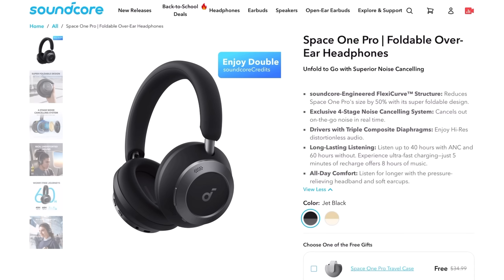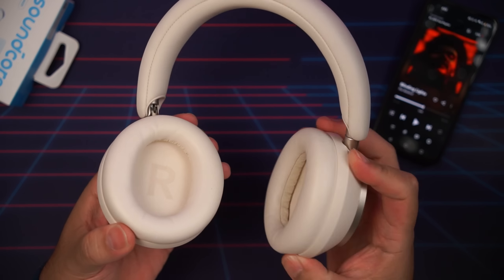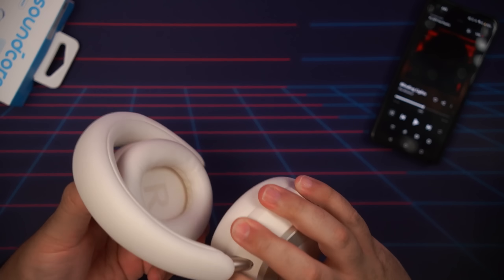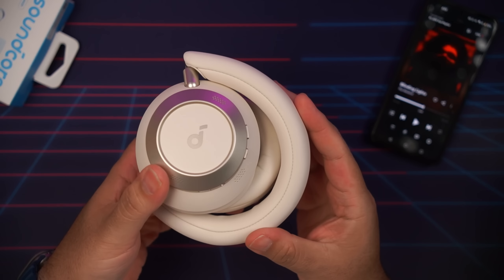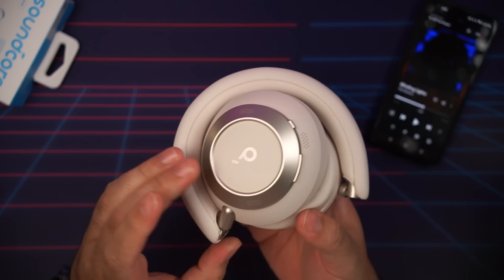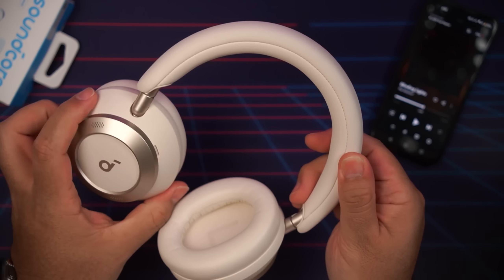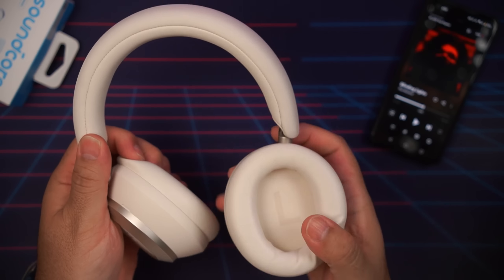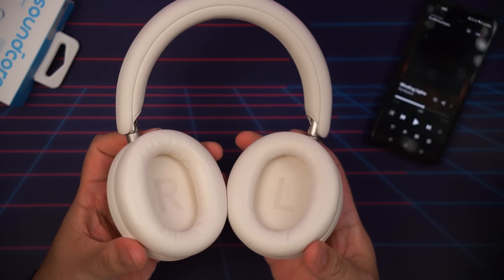Now let's jump over to build quality and comfort. Right now the Space One Pro are available in two colors: jet black or cream white, like I have here. Build quality is pretty much what we'd expect at the $200 price range — lightweight plastic and aluminum construction with a seamless sliding design for adjustment. The Space One Pro also feature Soundcore's engineered flexi-curve structure. The headband uses a segmented structure for excellent flexibility, with three joints connecting it to the earcups allowing rotation up to 180 degrees, making it easy to fold and save space.